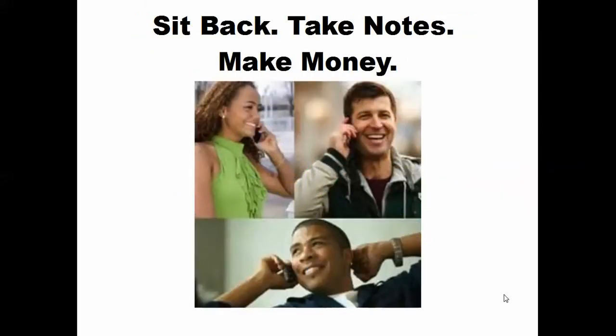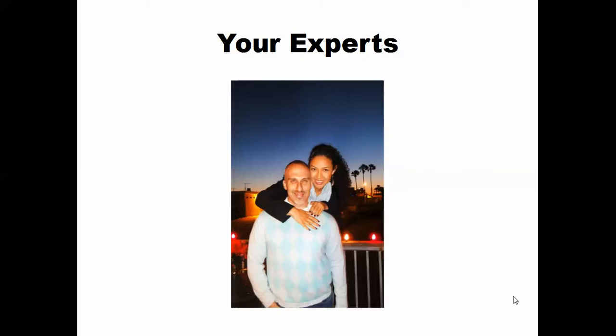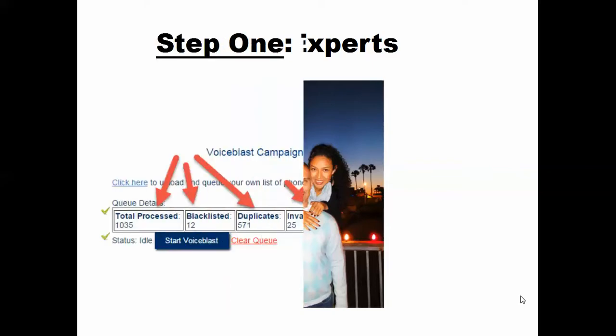There's going to be three of us on the phone. Your goal really is going to be to sit back and take notes so that you can make money. You're going to feel a little weird because you're not going to do that much work, and I will be doing the work so that way you can listen and learn. When we do the three-way call, make sure you've got your notes and you're ready to go.